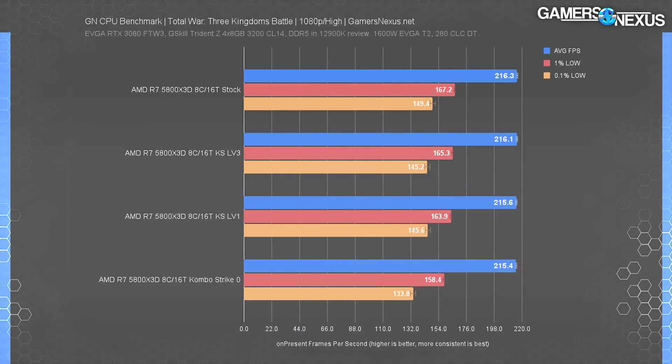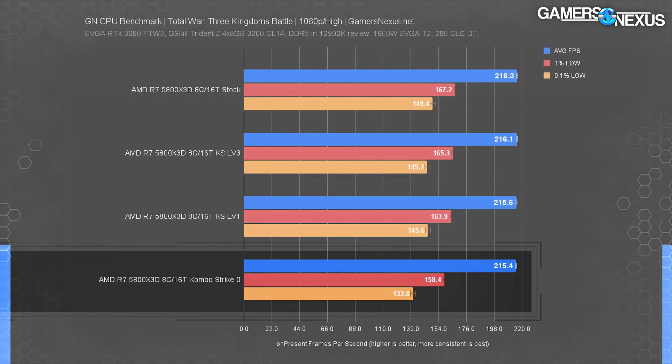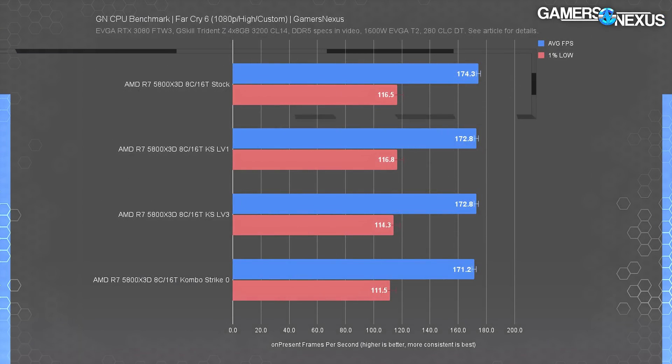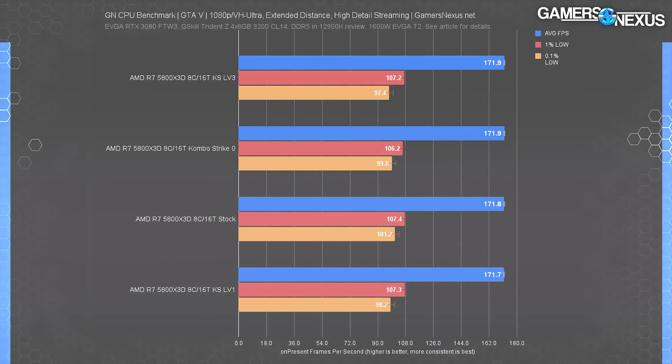In Total War at 1080p, the 5800X3D Gigabyte result ran at 216 FPS average with lows at 167 and 149 FPS. ComboStrike 3 had MSI at 216 FPS average with roughly equal lows, theoretically above the 215 FPS stock MSI result, but again we're basically within error. In Far Cry 6, the 5800X3D on Gigabyte ran nearly 1% better than on the MSI board, with ComboStrike doing nothing of note — Level 1 and Level 3 were the same. In GTA 5, it's the same story: no deviation to speak of across the board.